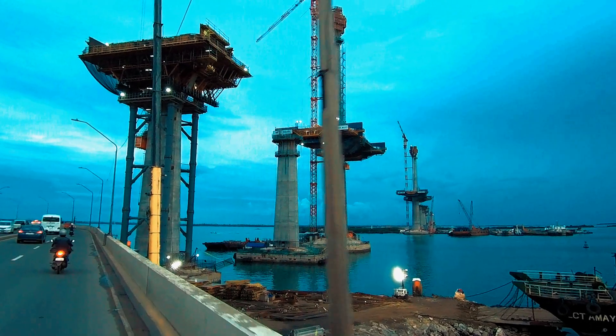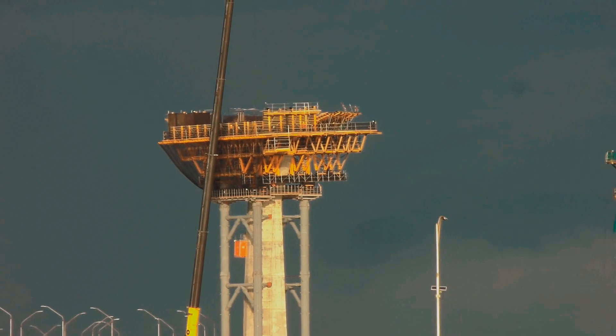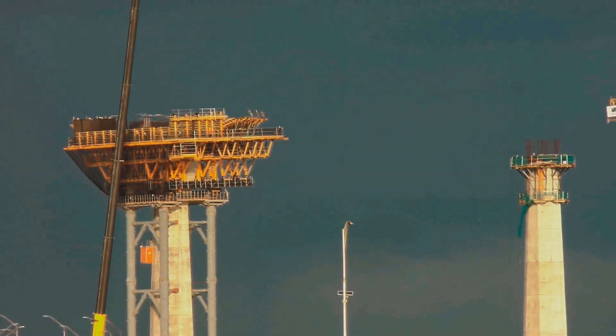We are approaching main tower 1 with a background view of tower 2, where two cable stages were successfully installed.